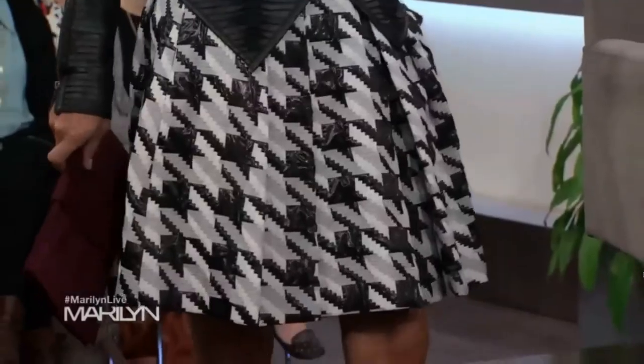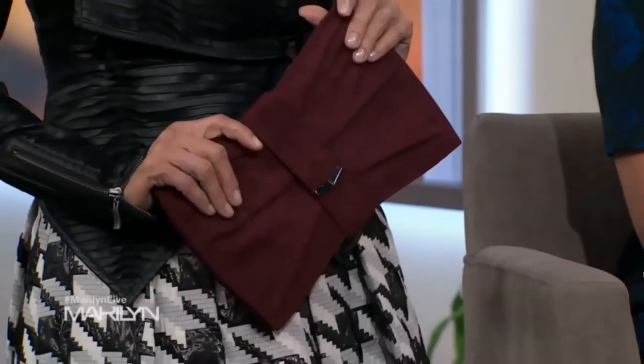The jacket is from Line Knitwear — they have an array of gorgeous jackets that are buttery and will last you decades. The skirt is from Pink Tartan. We accessorized with bordeaux and red colors because those rich tones add so much depth to the outfit.